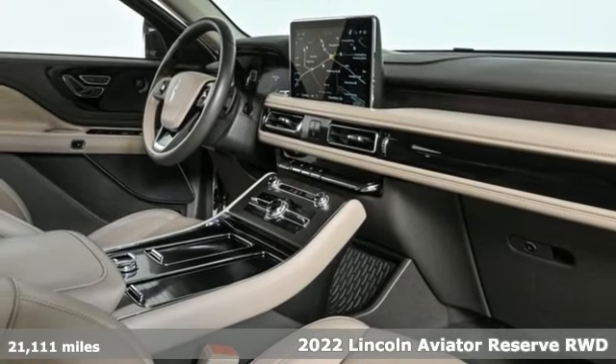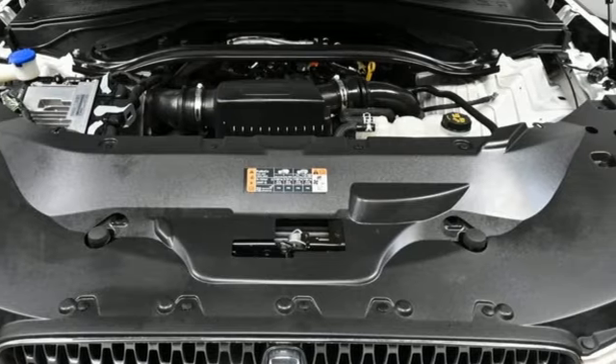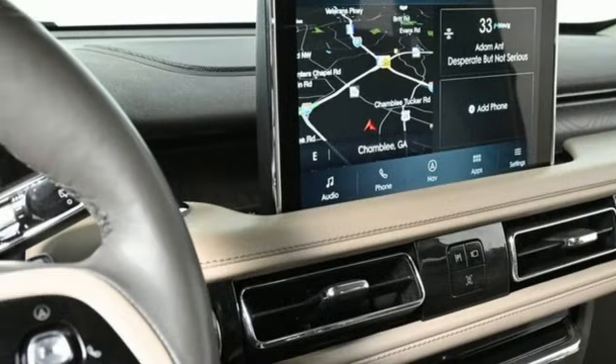And it comes with all the amenities you need: automatic transmission, rear wheel drive, integrated navigation system with voice activation, and Wi-Fi hotspot.